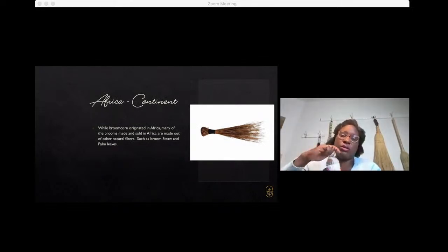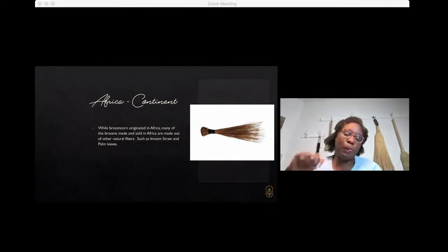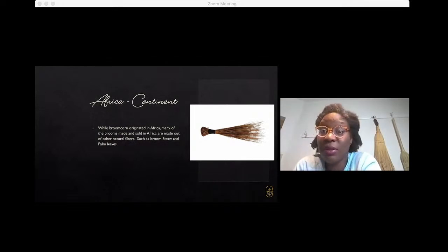While broom corn originated in Africa, it's not commonly produced there as much anymore. They tend to use either broom straw or palm leaves. As you can see, the image is very similar to the Caribbean version, the Southeast Asian version, and the Filipino Walis Ting Ting. This is probably the world's most common invention and most common household tool — super simple, but literally used by almost every human being on the planet. It's pretty cool to think that something this simple could be that common.